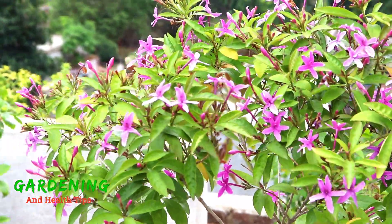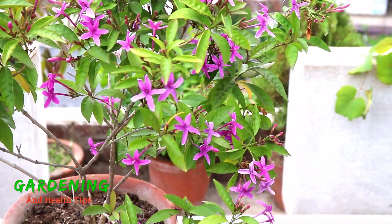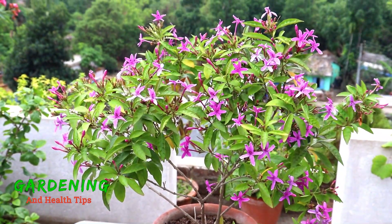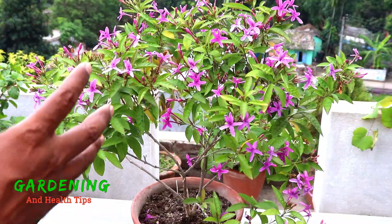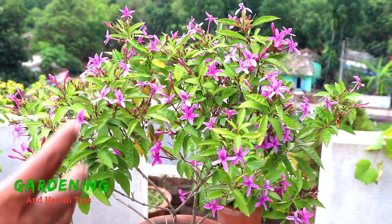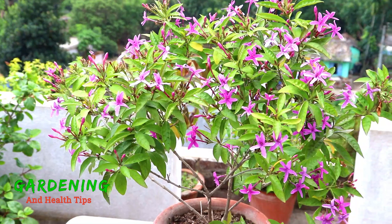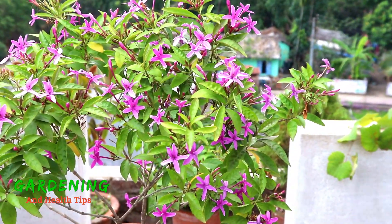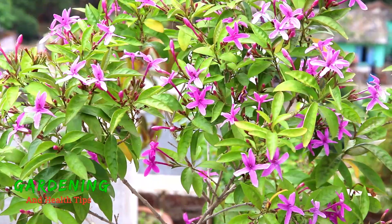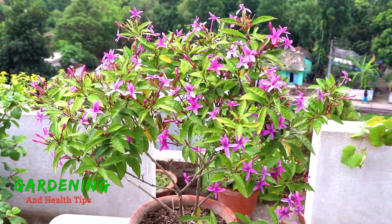With the sun, the plant is growing well. The temperature should be around 40 degrees. Outside, we need enough sunlight and water for this plant.